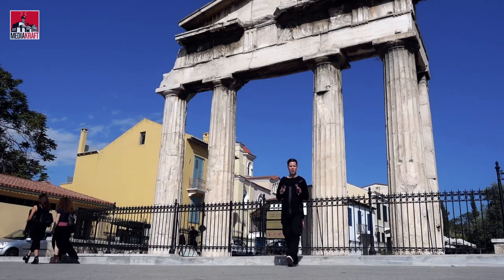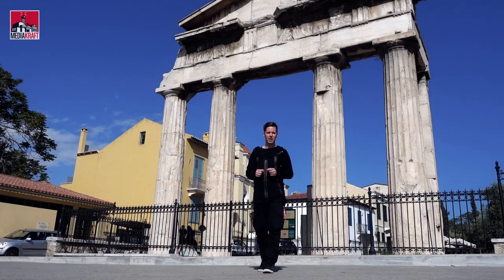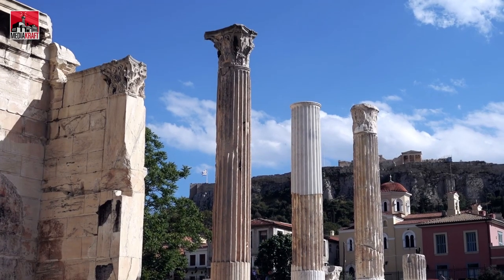What really strikes me about the Roman Agora is just how little has been left standing, and why so little is still standing today.